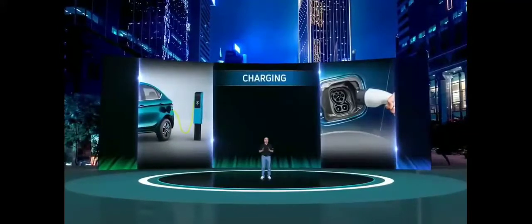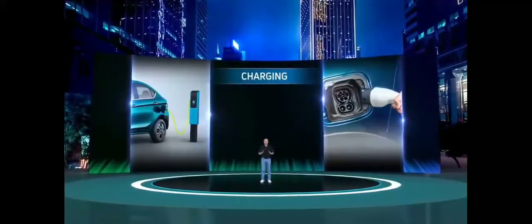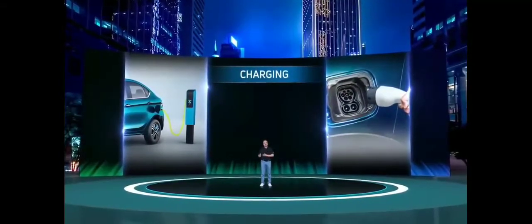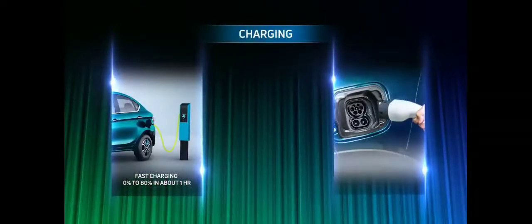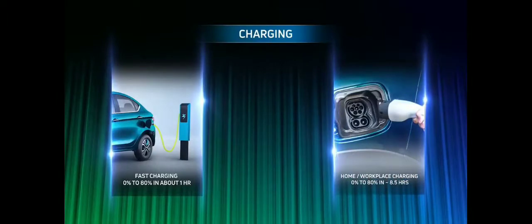In terms of charging, the Tigor EV is compatible with the globally acceptable CCS2 charging protocol and can be fast charged as well as slow charged from any 15 ampere plug point. When opting for fast charging, it will only take about an hour to charge from zero to 80 percent capacity. For home charging, it takes approximately eight and a half hours to charge from zero to 80 percent capacity.